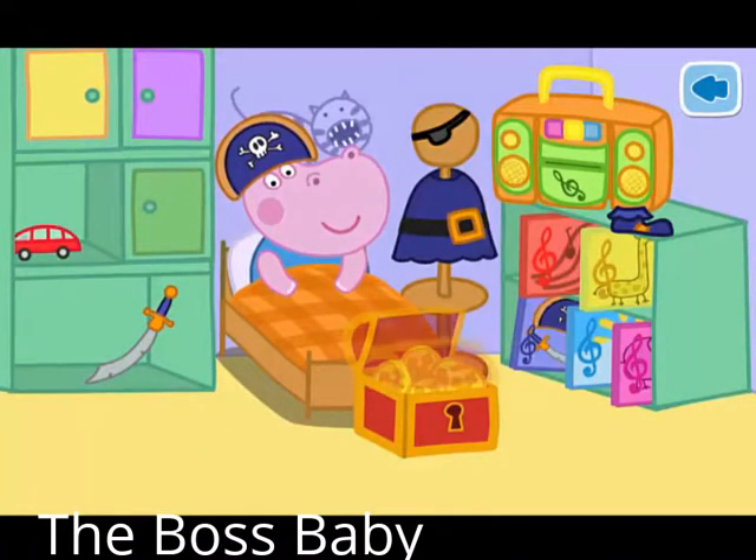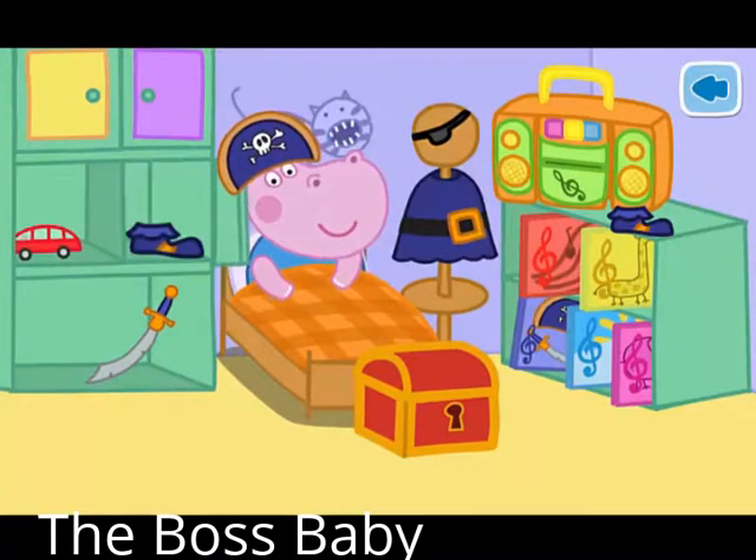Some of G's costume is missing. Help find the missing pieces and place them on the costume.